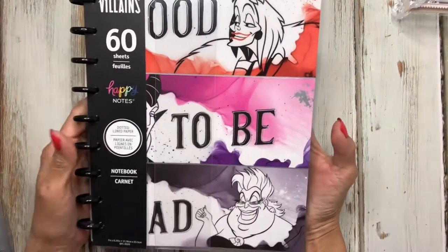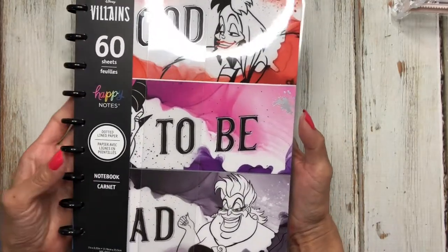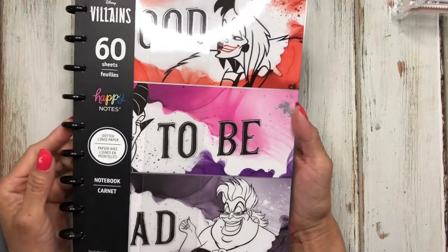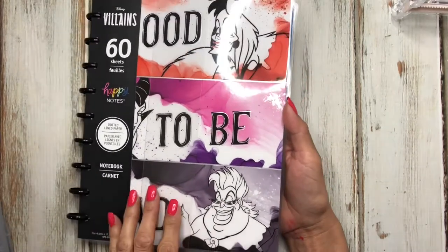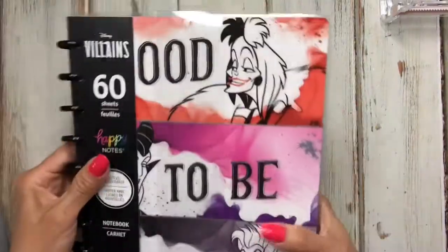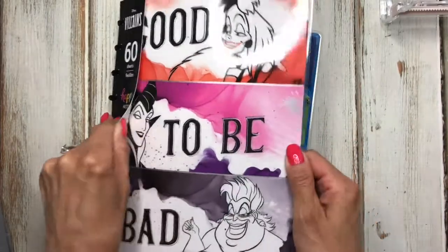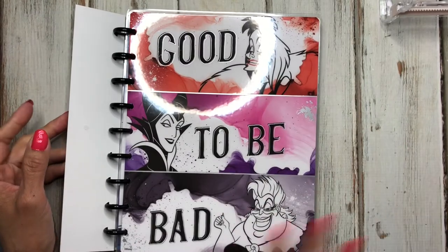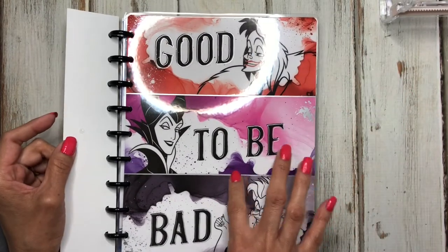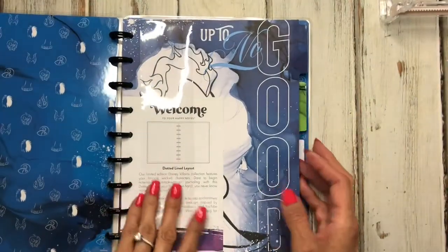The first one is from the 'Good to Be Bad' villains line. I actually like this line so much better than the last villains line. I'm waiting to get the sticker book because Joann's didn't have it today. I picked up the Happy Notes and I bought this one just in case, since it's going to go great with either some red, purple, or black metal discs.